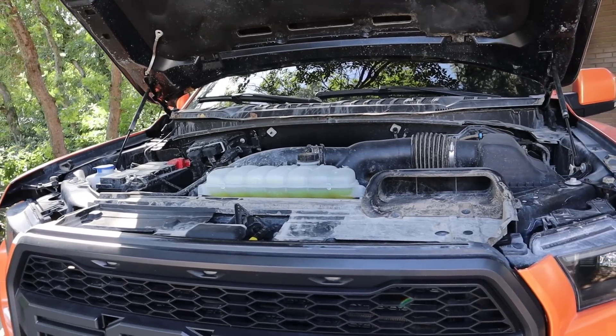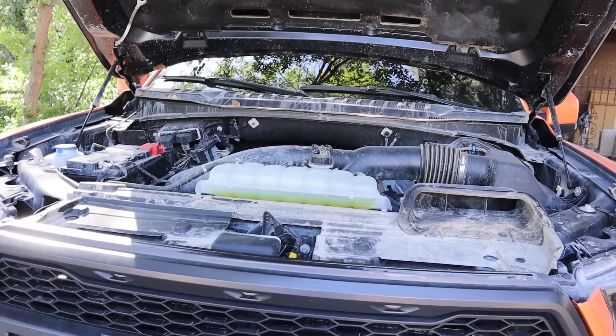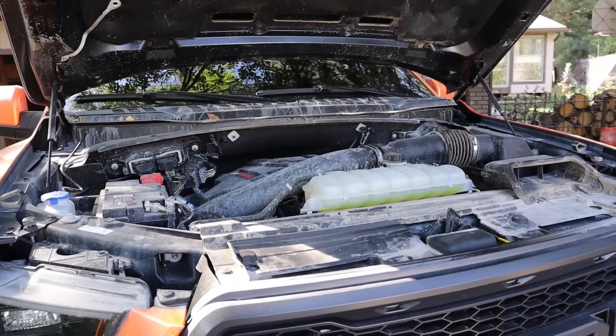In terms of reliability, I've heard some issues with the first iterations of the second-gen Raptors — the 2017s and some 2018s. The powertrain on the 2019s and 2020s seems better; they've fixed a lot of the kinks. But there is still potential for issues at higher miles, and it won't be as reliable as the 6.2.